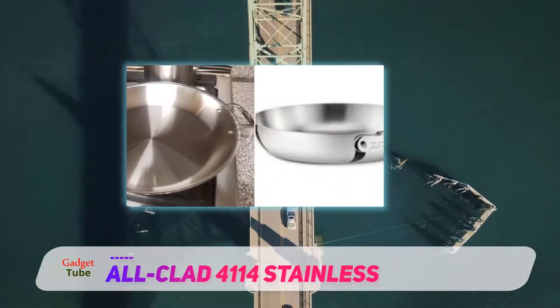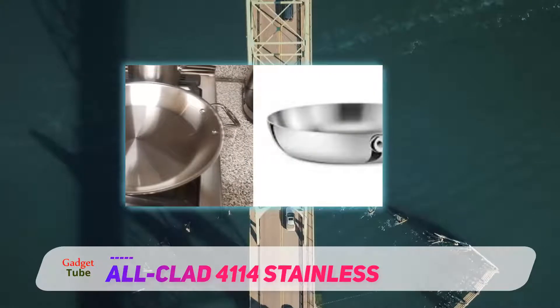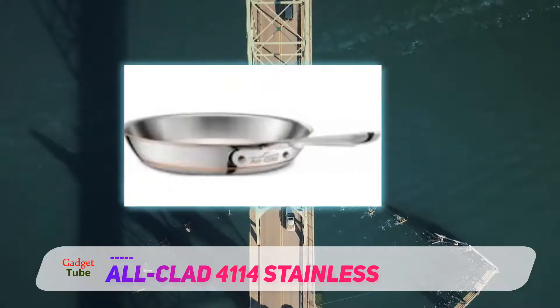Made in the USA and sold with a lifetime warranty, this beautiful pan is a must-have for any enthusiast or professional cook.